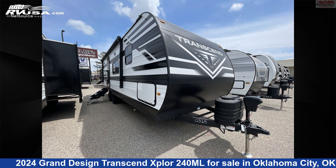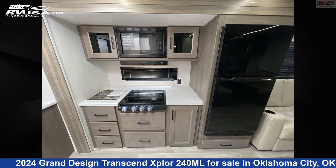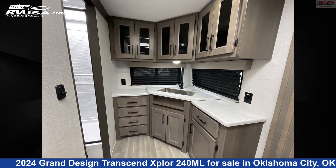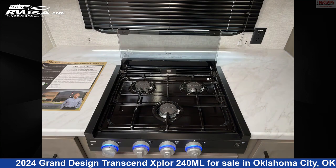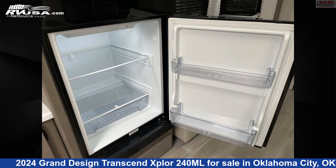This 2024 Grand Design Transcend Explore 240ML is a travel trailer RV. It is located in Oklahoma City, Oklahoma, 73127, and is offered for sale by McLean's RV Oklahoma City. Click the link in the video description to visit RVUSA.com and see more photos as well as the current price.